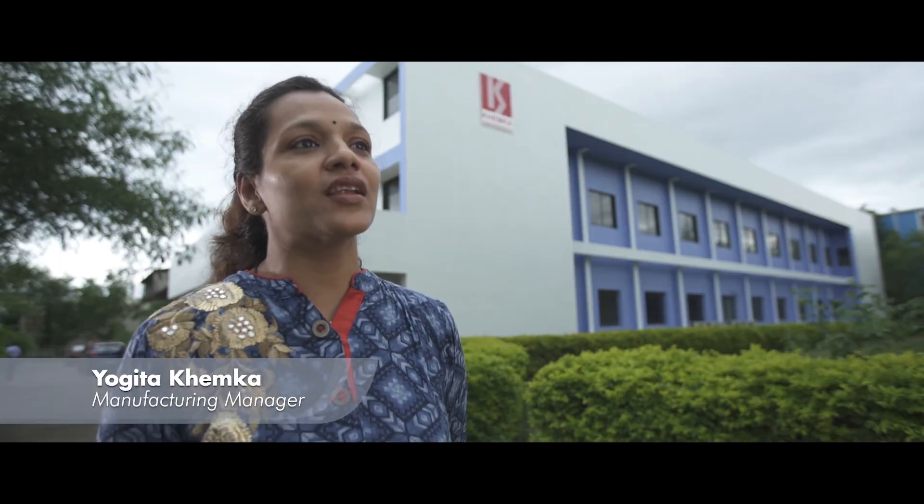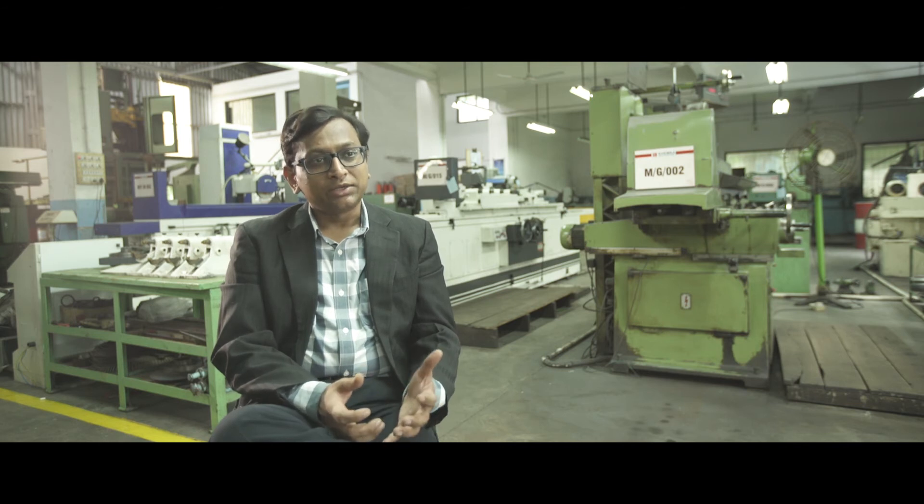At Kheemka Broach, they believe in precision, reliability, and getting products first time right.